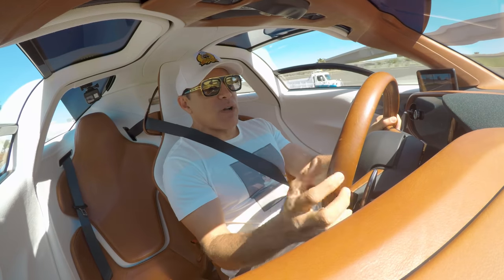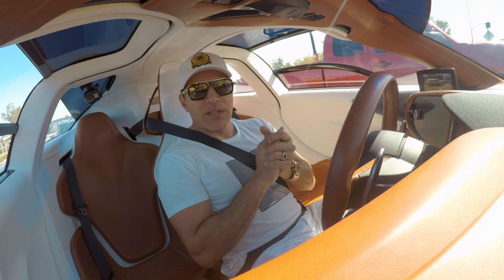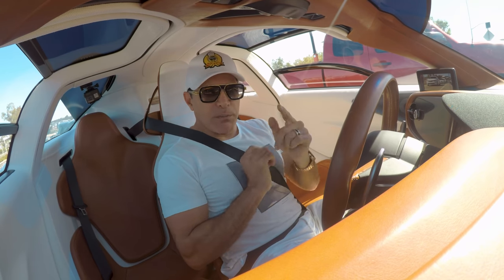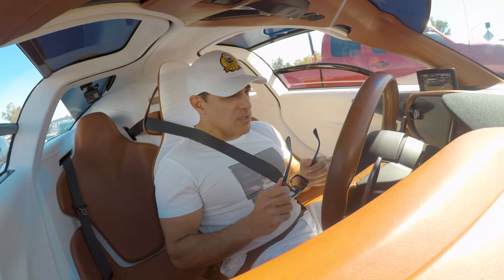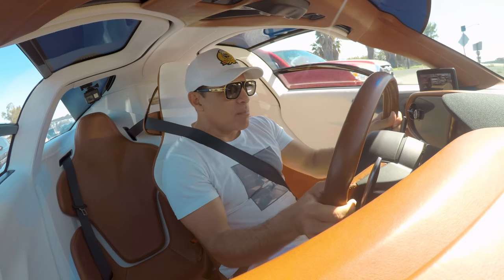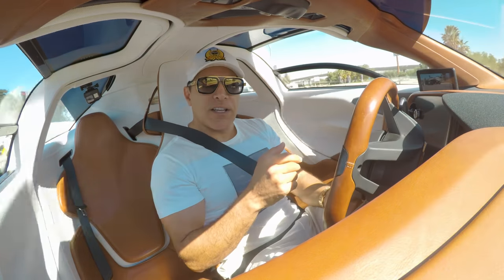I gotta drive this car more often. I don't know guys, this car is incredible. It's making me sweat even though I got the AC full blast and I'm ready for a milkshake — an ice cold milkshake. Small tank, small range. It says 90 miles to empty. That's not much. I put 13 gallons, that gives you about 7 to 8 miles per gallon, guys. It's not bad.